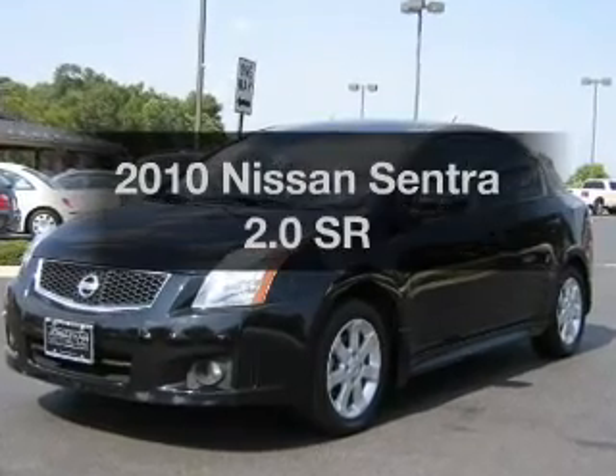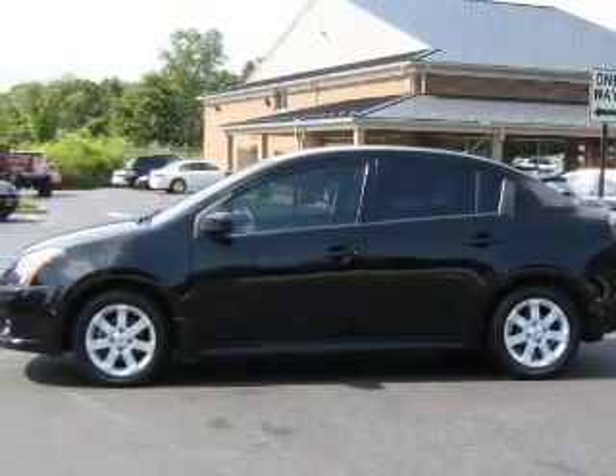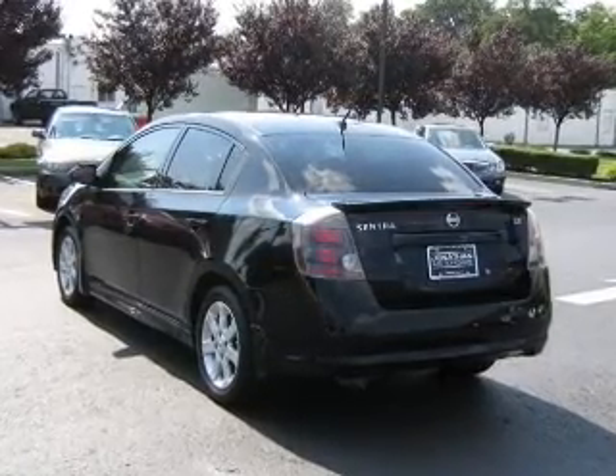Introducing the 2010 Nissan Sentra. Everything you need under one roof with this great vehicle, with an efficient four-cylinder engine connected to a smooth shifting automatic transmission.